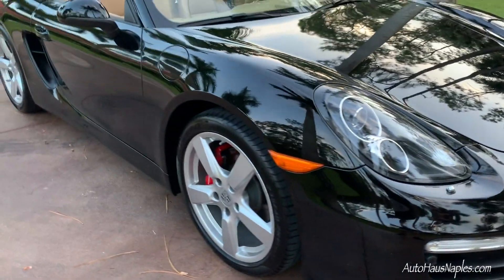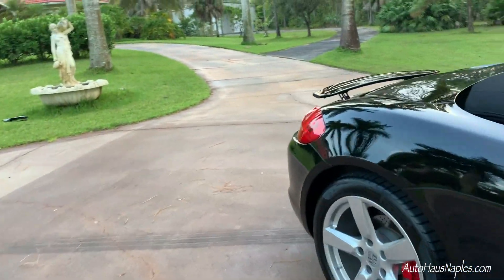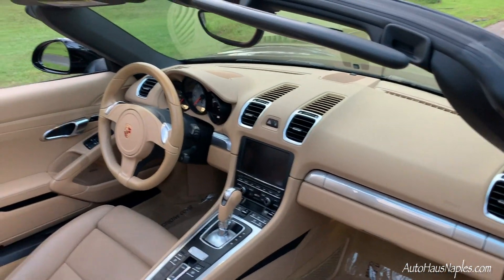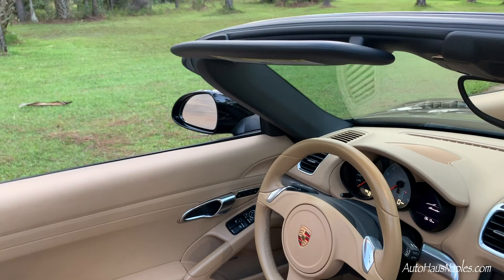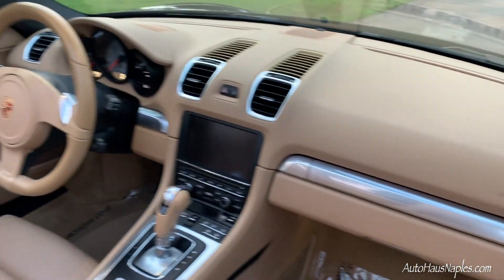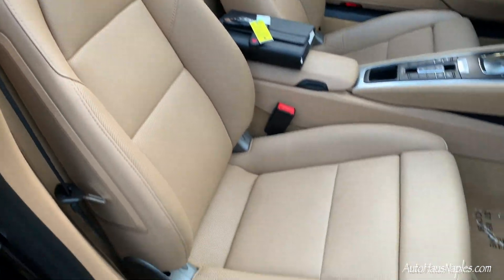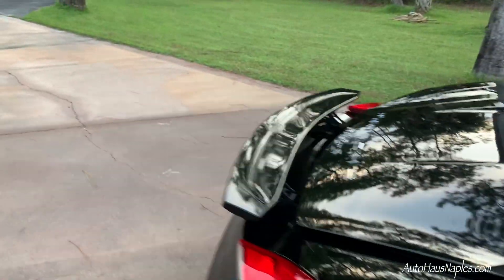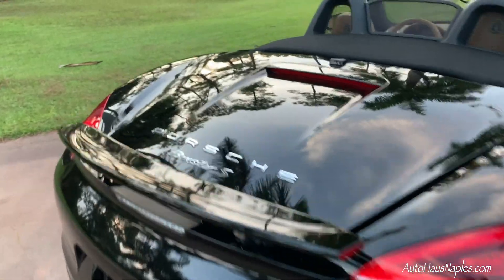We have bi-xenon headlights which include the Porsche Dynamic Light System. This is really a sports car — I think anybody looks amazing driving this vehicle. Under the vehicle, which is your mid-engine, you have a 3.4-liter flat-six that produces 315 horsepower and 266 foot-pounds of torque. Let me show you the engine.